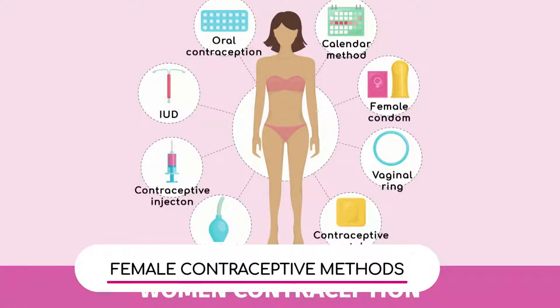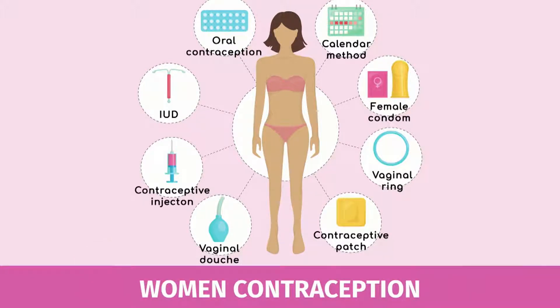I want to go back — we have a graphic showing us the different types of birth control. Dr. Bordoni, we can talk about the different types that there are and how they work to prevent pregnancy. So we talked a little bit about the pill, so let's talk about everything else — starting with the IUD.